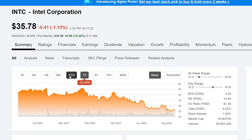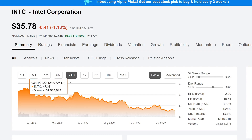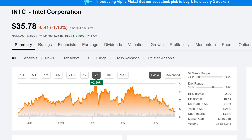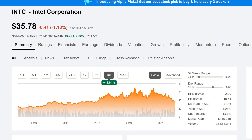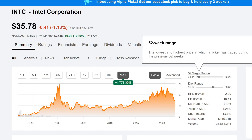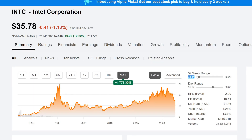Looking at the chart: year-to-date they are down 32.76%; over one year they're down 32.09%; over five years they're actually up 2.20%; over ten years they are up 43.64%; and at the maximum timeframe they are up 1,773.30%. Looking at the 52-week range, the lowest they've gone is $34.41 — we're very close to that right now.